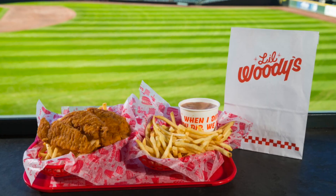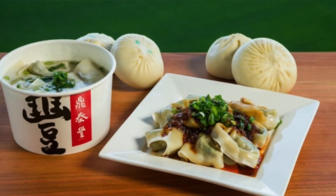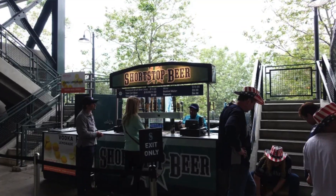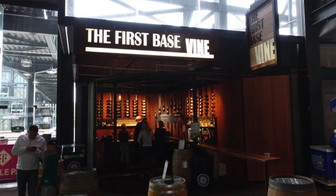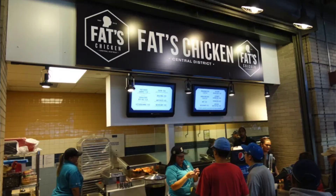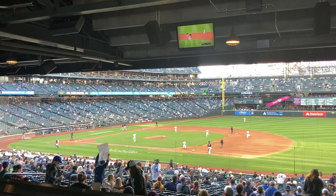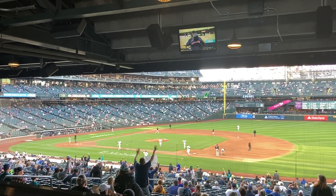Food and beverage at T-Mobile Park is abundant — there are tons of really great restaurants and bars galore. If you need to get a carafe of wine or bubbly to take back to your seat, you're welcome to do so. Make sure you take some time to get out of your seat and explore the park to see what other bites you can enjoy, all while still being able to see the game from where you're standing.